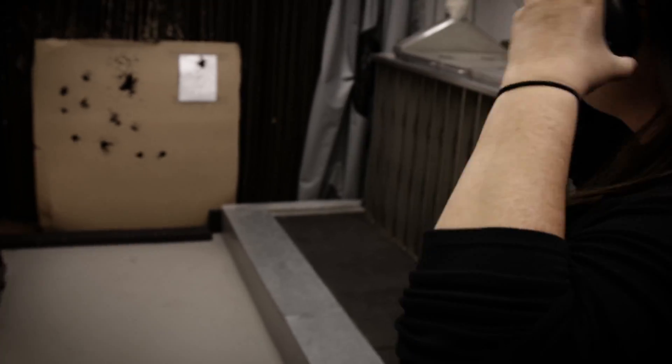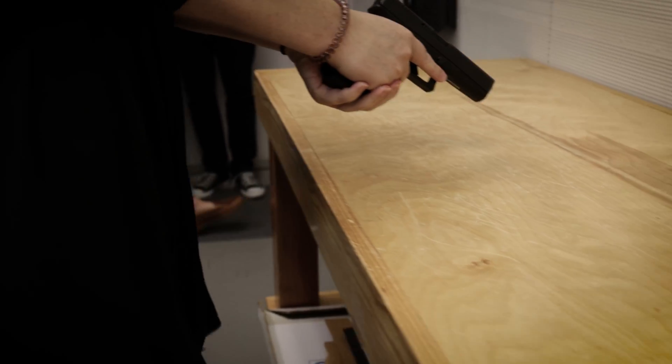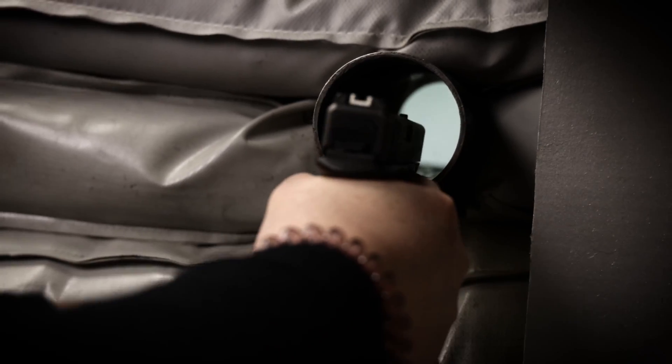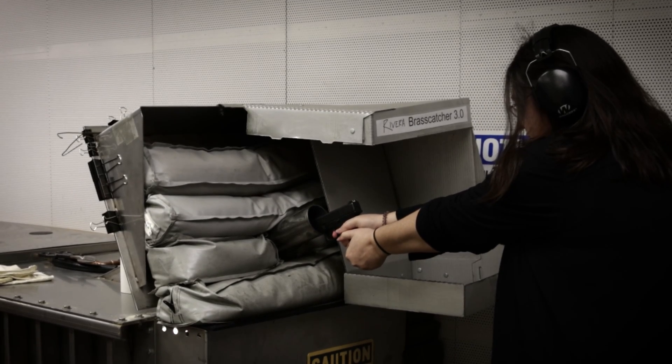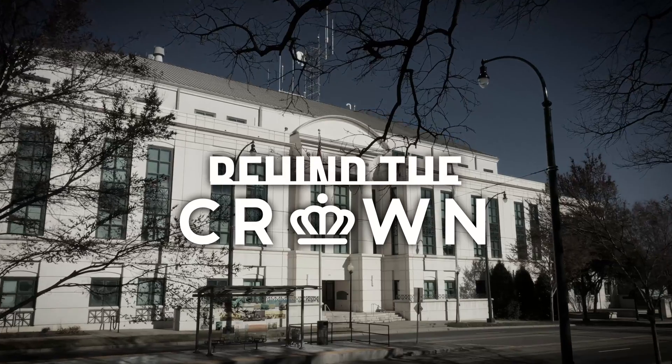Most people are surprised that I'm firing firearms as a part of my job daily. I'm Jennifer Polhaber. I am a forensic scientist in the firearm and tool marks section of CMPD.